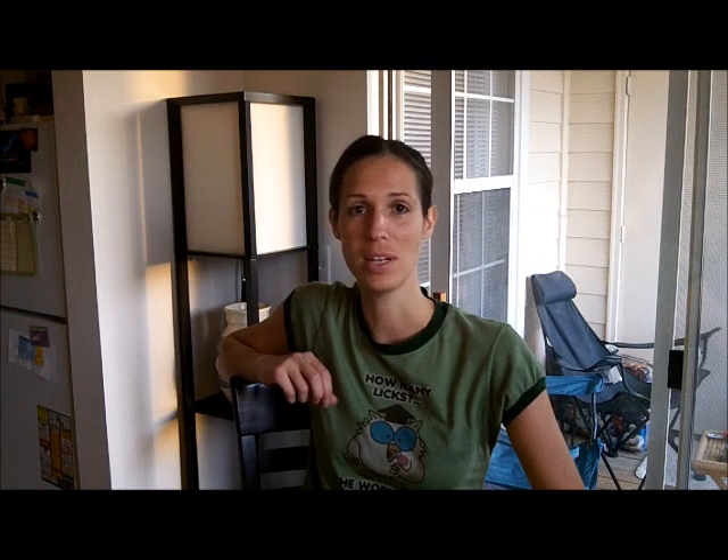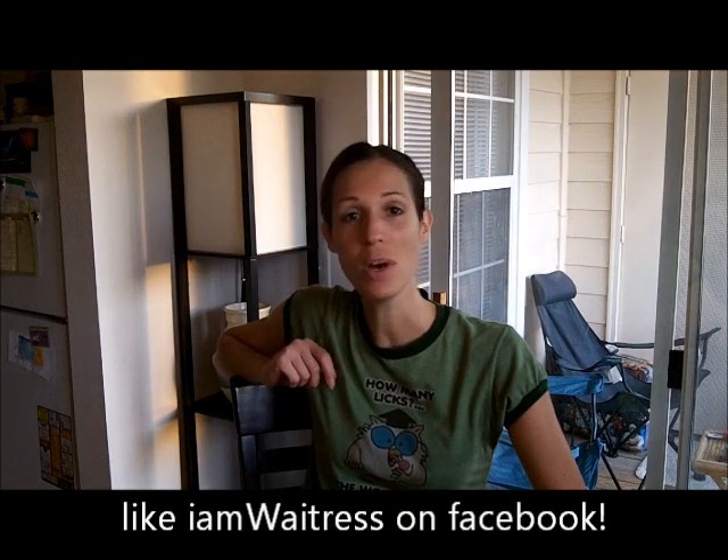I would love for you to go to IamWaitress.com and sign up for my newsletter, because you get different information than the website itself. I'd also love if you went to IamWaitress on Facebook and liked my page. You can contact me from my website, leave a comment, ask a question, tell me something. Have a good night! Thanks for watching.